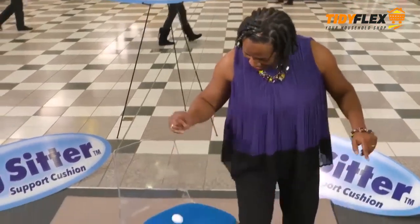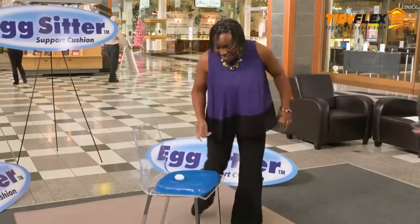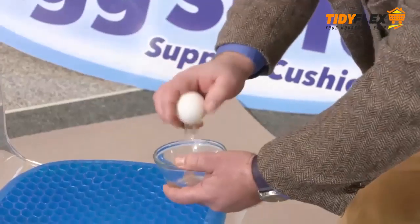You want me to sit on this egg? Okay. I can't believe I'm doing this. I don't even feel it. Did it even break? Oh, I was wondering about that. Now that's a good cushion.